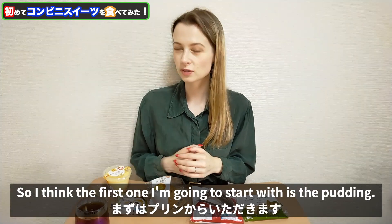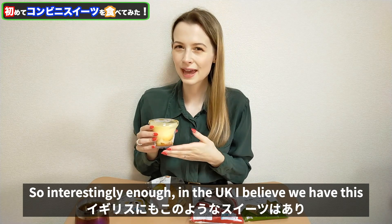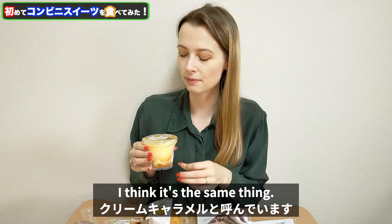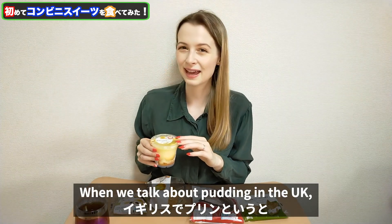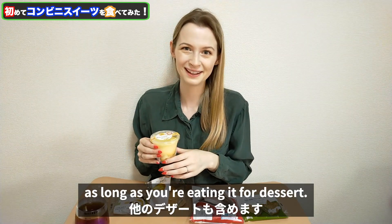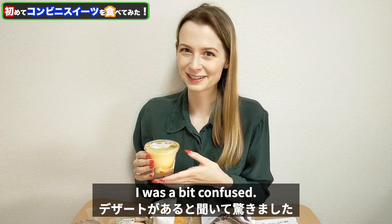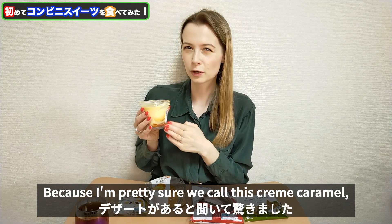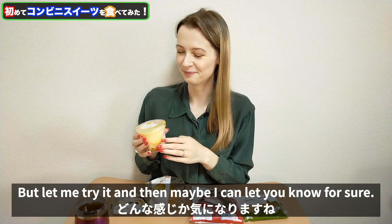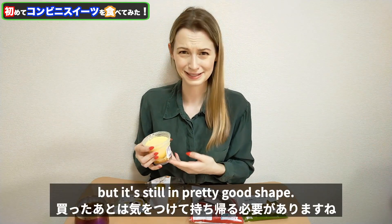The first one I'm going to start with is the pudding. Interestingly enough in the UK I believe we have this but we call it crème caramel — I think it's the same thing. When we talk about pudding in the UK that's just another word for dessert, so pudding can be anything as long as you're eating it for dessert. When I first came to Japan and learned about pudding I was a bit confused, because I'm pretty sure we call this crème caramel. It broke up a little bit on the way back from the convenience store but it's still in pretty good shape.